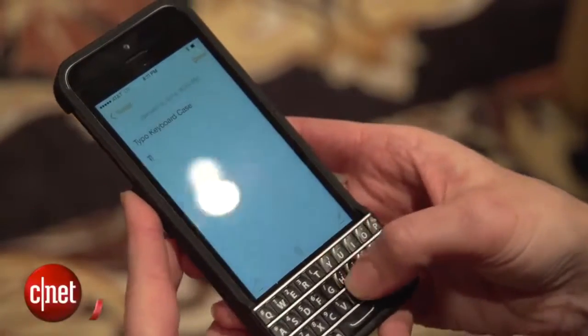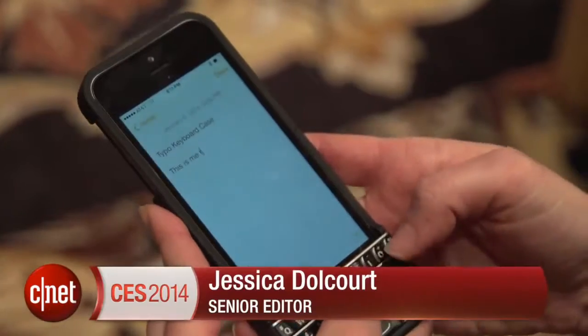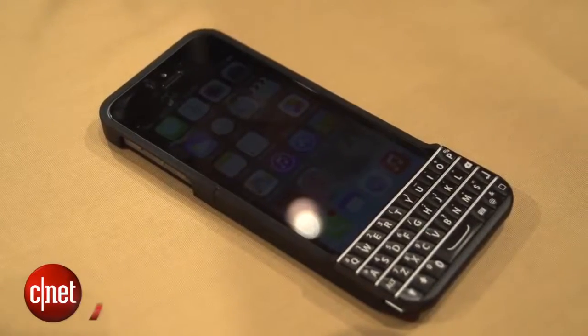If you own an iPhone 5 or an iPhone 5S and you just can't get over the loss of your BlackBerry keyboard, you might be interested in this device. I'm Jessica Dalcourt for CNET here at CES 2014 in Las Vegas. This is the Typo keyboard case.